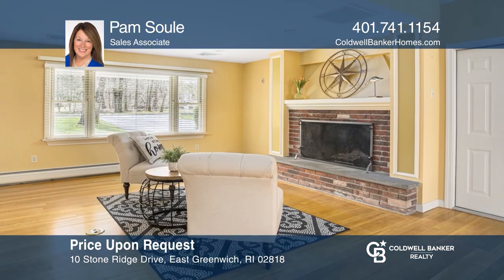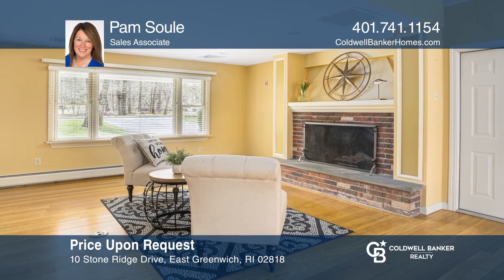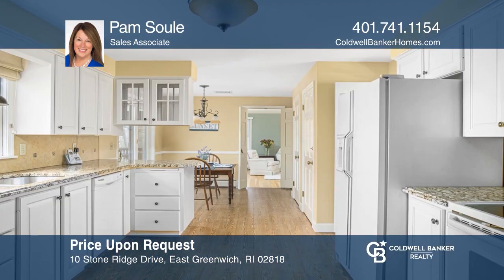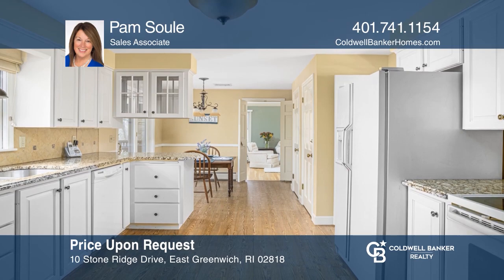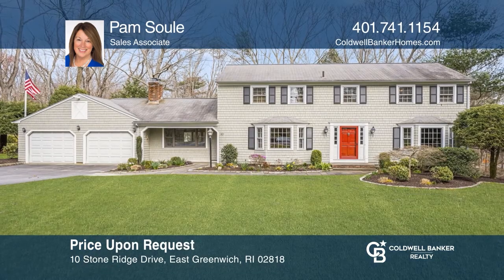This lovely four-bedroom colonial features a cathedral ceiling great room and a fabulous outdoor entertaining space with a spacious deck, fire pit, and screened porch. Call for more details today.